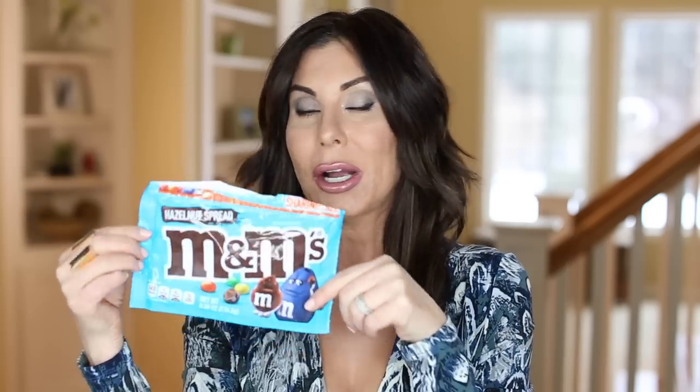Now tapping into a not-so-good treat — Pips got these for her birthday and didn't like them, so she gave them to me. I had never had the Hazelnut Spread M&Ms. They were okay. My favorite M&Ms are the peanut butter ones, so I would never pick these up, but they were worth trying.